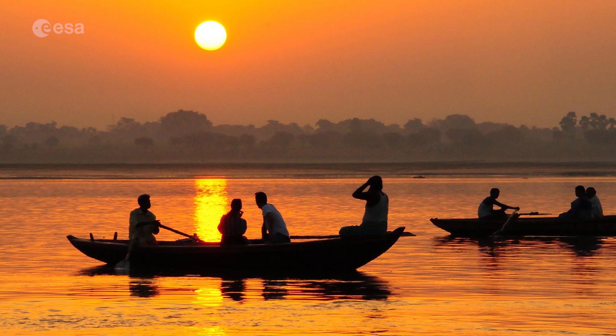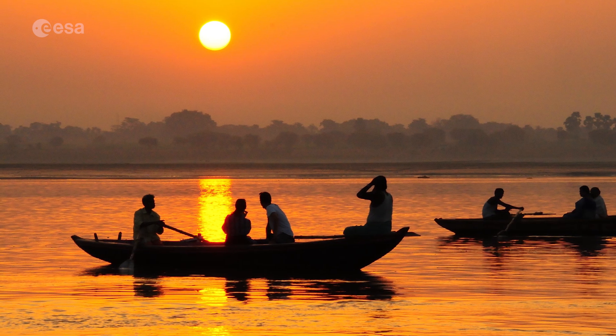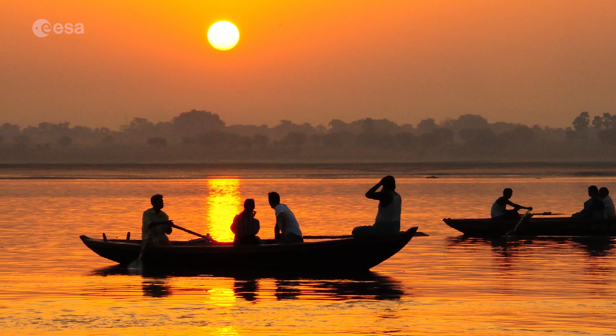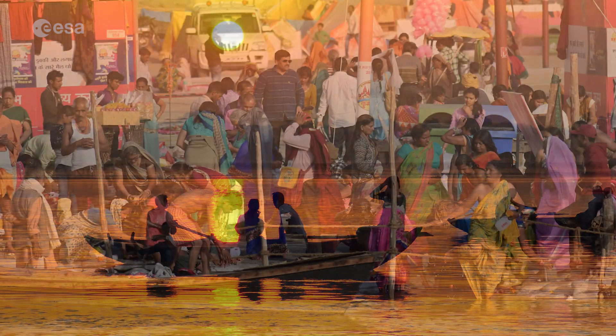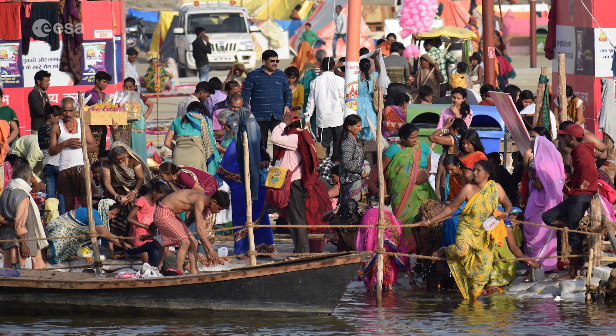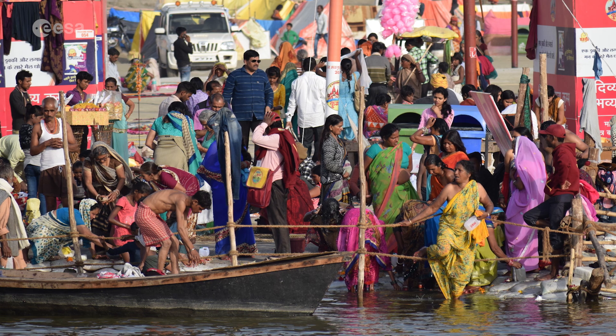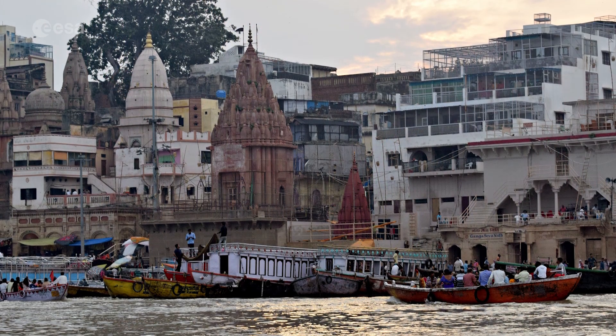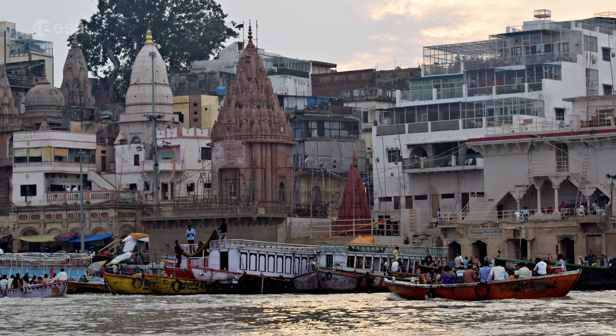With a population of over 100 million people, the delta is one of the most densely populated deltas in the world and is extremely vulnerable to climate change. The residents of this region are particularly at risk from repeated catastrophic floods, due to heavy runoff of meltwater from the Himalayas, intense rainfall during the monsoon season, and from accelerated sea level rise.